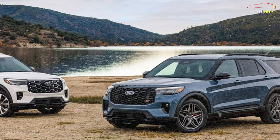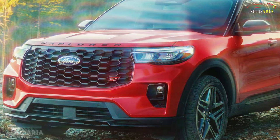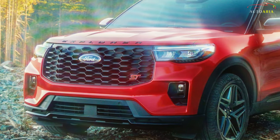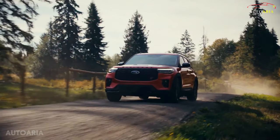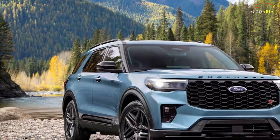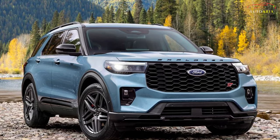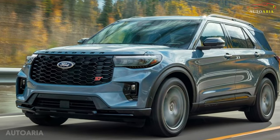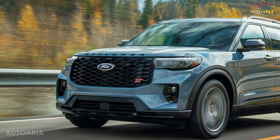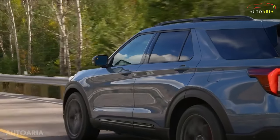What sets the ST line apart is its incredible value, coming in at nearly $11,000 cheaper than its flashier counterpart. It's equipped with sleek 20-inch painted alloy wheels as standard, matching the towing capacity of the V6-equipped Explorers at an impressive 5,000 pounds. The ST line also introduces exciting options like Blue Cruise technology and a striking black painted roof — features unavailable on the base Active model.